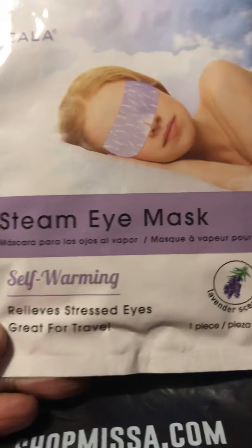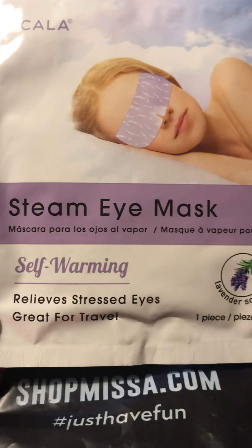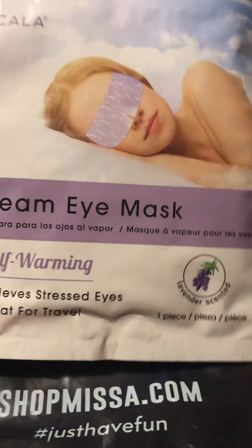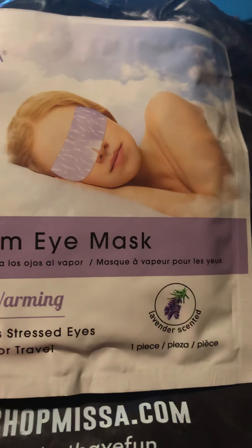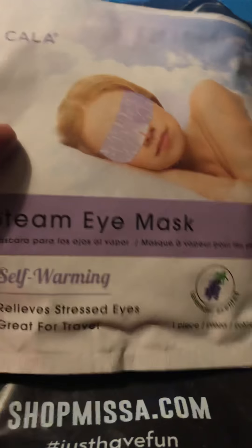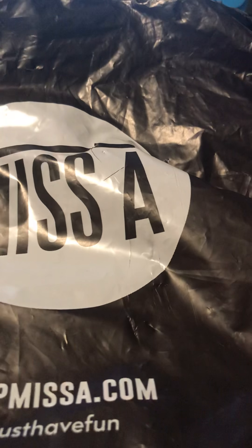They have these new items — this steam eye mask. You know, sometimes I have a hard time sleeping at night, so maybe this will help relax my eyes. And it's in lavender.